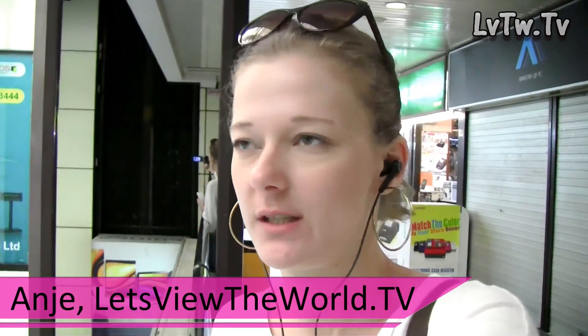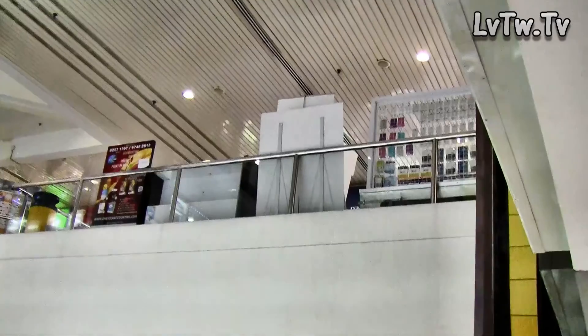So this is Sim Lim Square, Singapore's biggest IT mall. I can tell you it's huge. I'm on the sixth floor which is the top floor, and I probably didn't have to come all the way up here, but I wanted a little bit more time in an air-conditioned environment because the Singapore heat is really unforgiving.